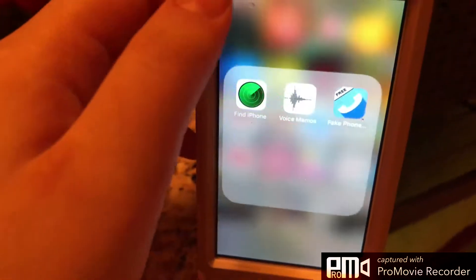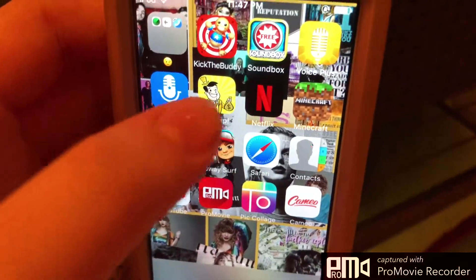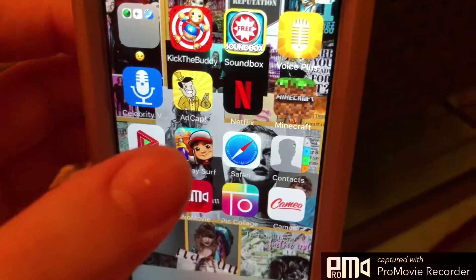In this folder is Find iPhone, Voice Memos, Fake Phone, Kick the Buddy, Soundbox, Voice Plus, Celebrity Voice, AdCap, Netflix, and Minecraft.